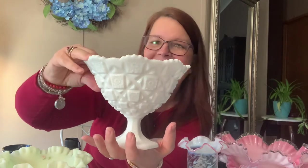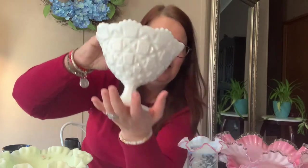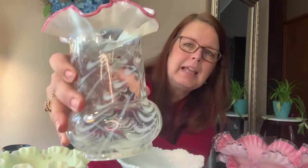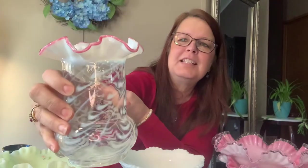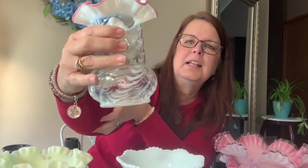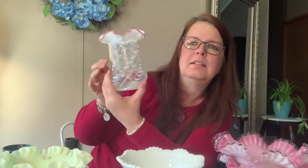I believe this one was hand blown. It's not rough but it's not totally smooth — a little bit bumpy. It's gorgeous and has the pink going around it — rose crest, I think they call it — with swirls in it. It's nice and clear.